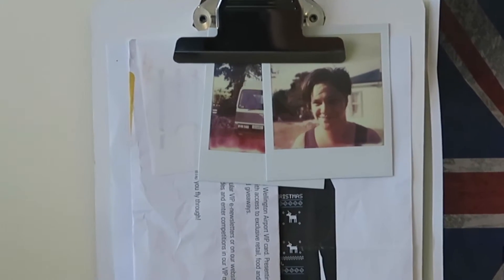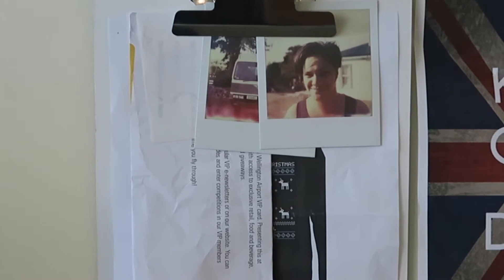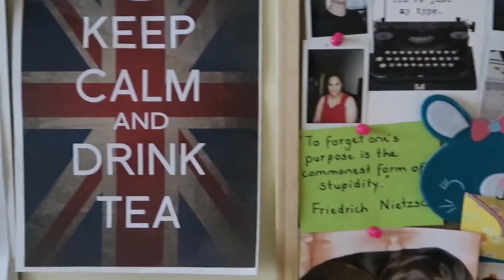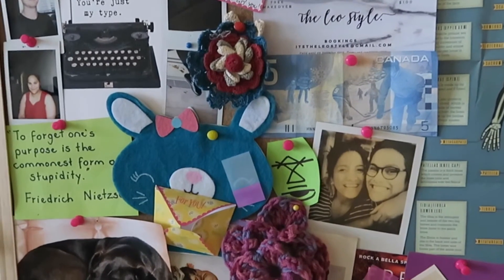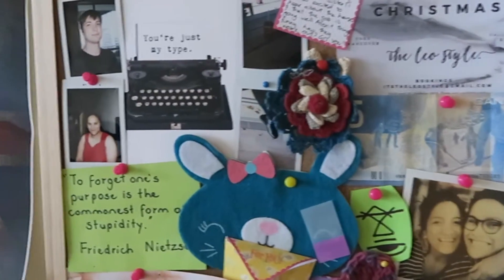Behind the desk I have a clipboard that we stuck dry-erase whiteboard self-adhesive stickers to, and currently clipped to it I just have things I need to remember, important notes, and some Polaroid photos I really liked. Next to the clipboard is a little poster I printed out that says 'Keep Calm and Drink Tea' because tea is awesome and I really love the Keep Calm things. Next to that I have my vision board slash bulletin board, with things that make me happy or make me laugh — photos, cards from friends, quotes.